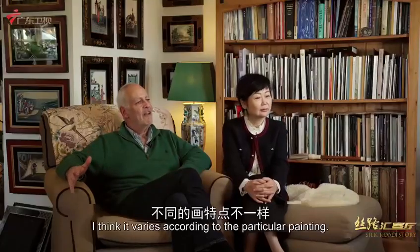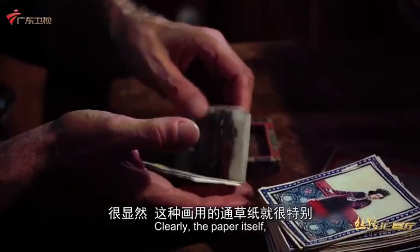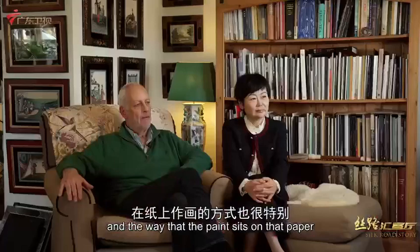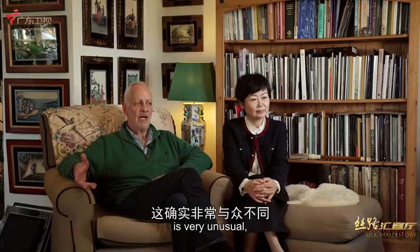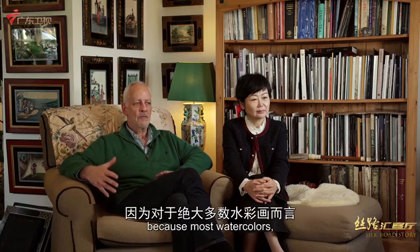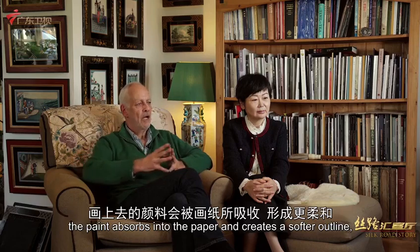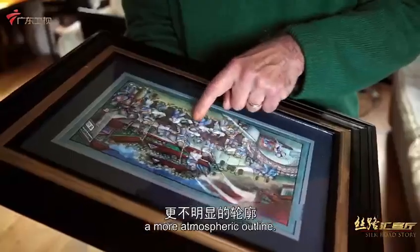I think it varies according to the particular painting. Clearly, the paper itself and the way that the paint sits on that paper to create almost a three-dimensional effect in some cases is very unusual — because with most watercolors, the paint absorbs into the paper and creates a softer, more atmospheric outline.